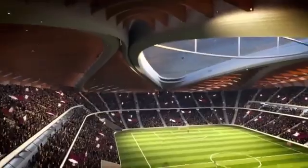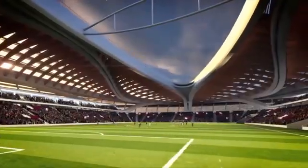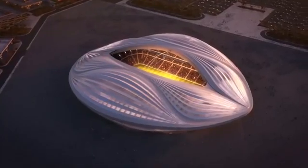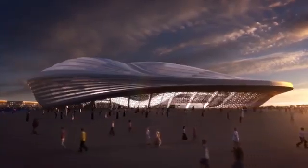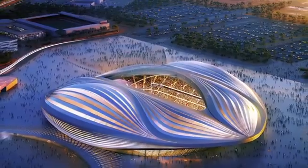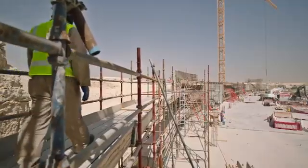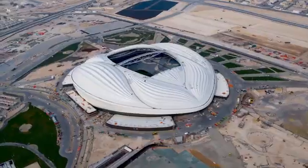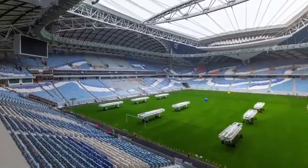Inside the stadium are over 40,000 seats split among two tiers. A rib-like design on the interior roof imitates the structure of a Dao boat's hull, building on the design's theme. Encircling the stadium is a plaza, in addition to extensive gardens. Construction started on the Al Janoub Stadium in 2016, and by May 2019, it was officially complete.